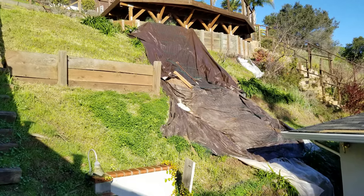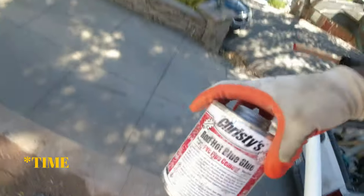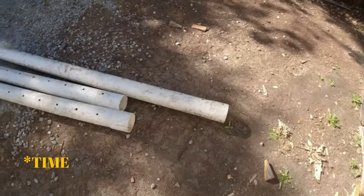Most retaining walls fail due to improper drainage, or they just didn't build it correctly. But 99% of the time I would say it's because of drainage.